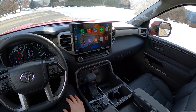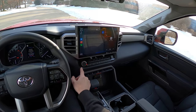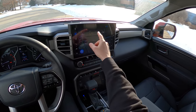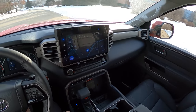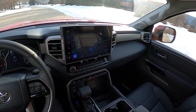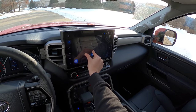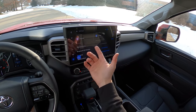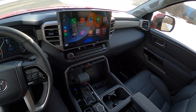Let's talk touchscreen. This thing is absolutely huge at 14 inches. Really the only thing I don't like is that it's kind of missing a home button to get back to the Toyota native app — you pretty much have to go into CarPlay and hit the Toyota icon on screen. I also wish Toyota would make some of their touchscreens a matte finish so they don't have as much of a reflective property. But that's a minor complaint. The screen itself is beautifully responsive, very simply laid out, and very easy to use. Both Apple CarPlay and Android Auto are wireless.